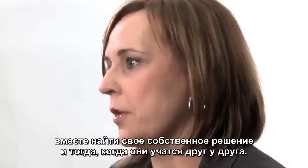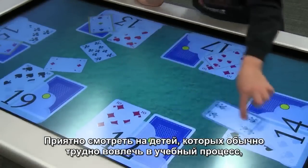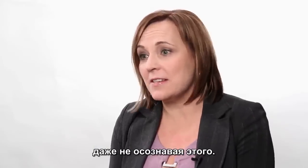Where the Smart Table shines is it's a space where students can work together on their own and they're learning from each other. It's wonderful to see students that normally aren't engaged and they're active. You hear the excitement in their voices and they're learning and they don't even realize it.